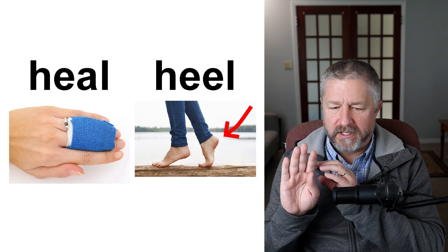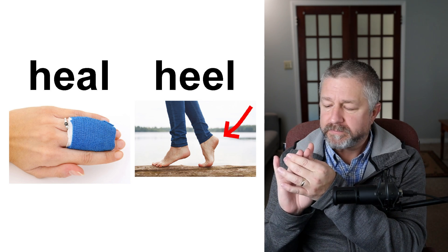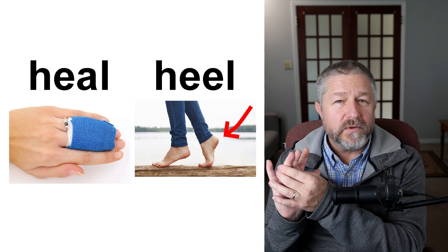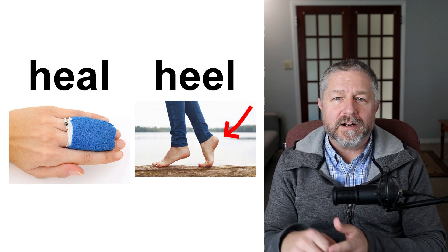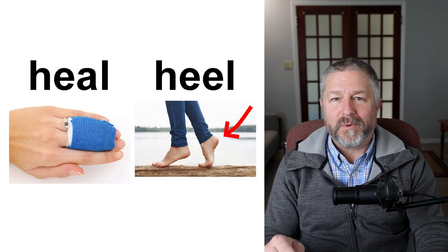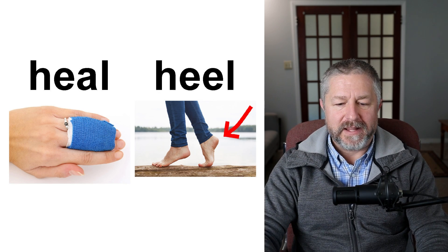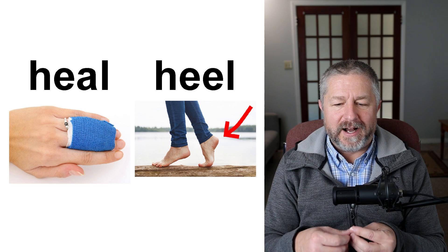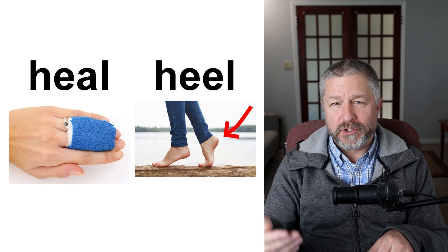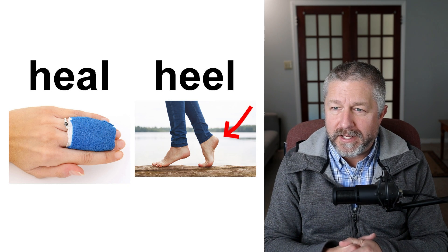Heal and heel. If you hurt yourself — it looks like this person hurt their hand, maybe even broke a finger — they have to wait for their finger to heal. They can't bend their finger because it needs to heal; it can be quite boring waiting to heal. I recommend watching lots of English lessons on YouTube if you've broken a bone or been sick. The back part of your foot is called the heel. I actually hurt my heel a couple of months ago — I jumped on and off the tractor a lot one day, and the next day my heel was sore. I had to wait for my heel to heal.